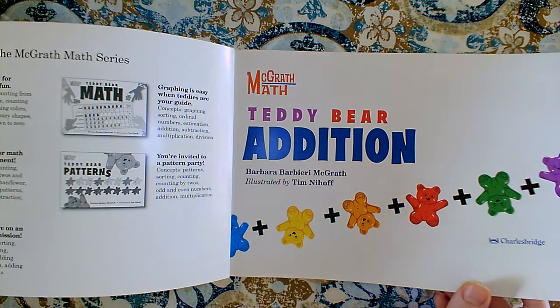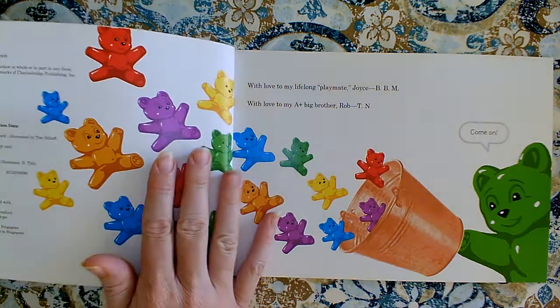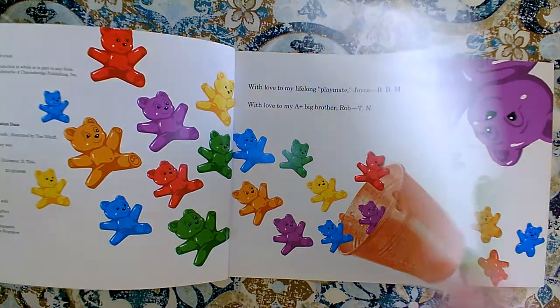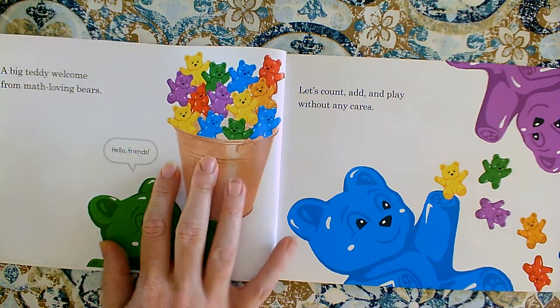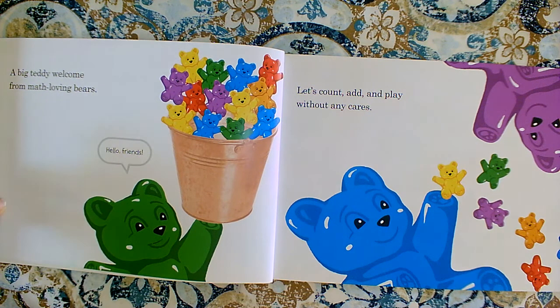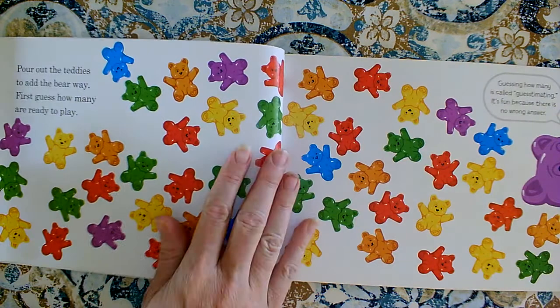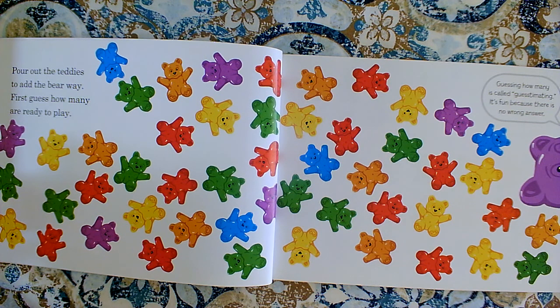Teddy Bear Addition by Barbara Barbieri McGrath, illustrated by Tim Nyhoff. 'Big Teddy, welcome from math-loving bears. Hello friends,' he says, 'let's count, add, and play without any cares. Pour out the teddy bears to add the bear way — first guess how many are ready to play.' Guessing how many is called guesstimating. It's fun because there's no wrong answer. I'll show you how to do that a different day.